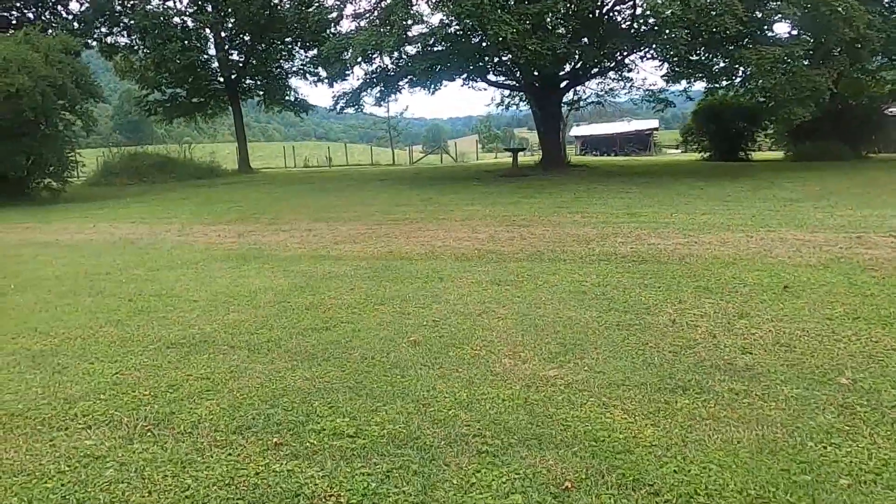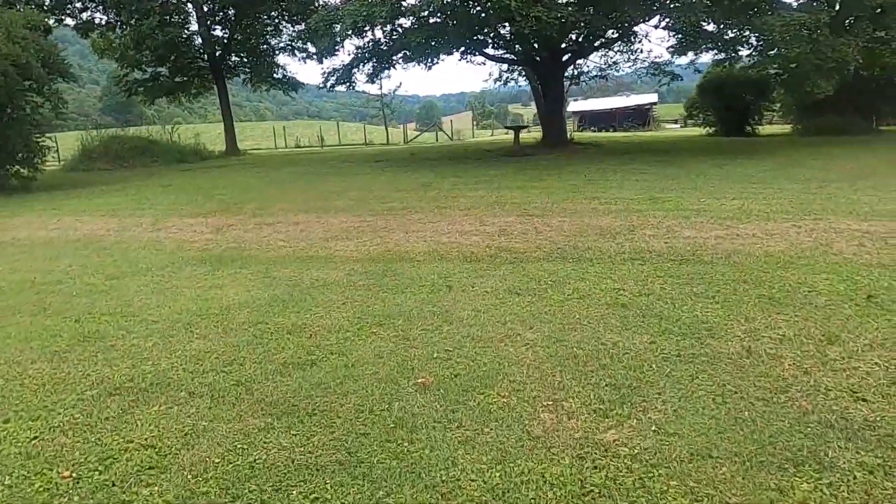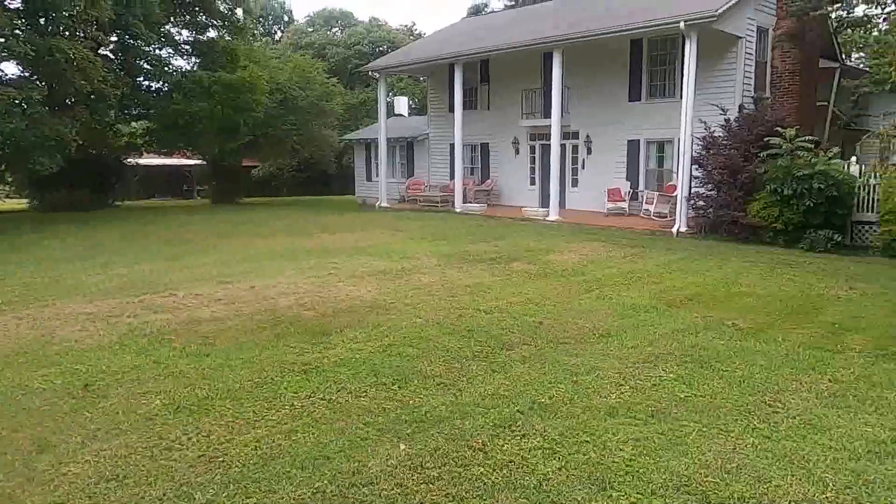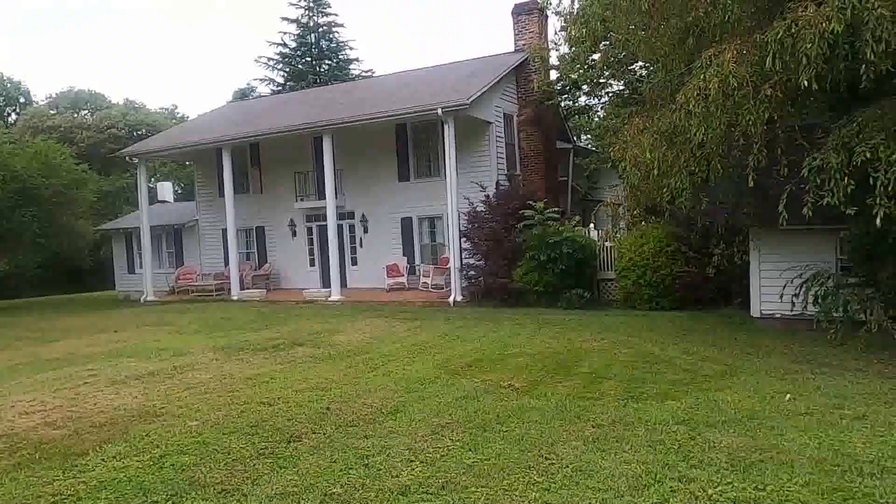Hello, this is Jan, the Global Explorer. In this video I will take a look at my Airbnb here in Ferguson in North Carolina.